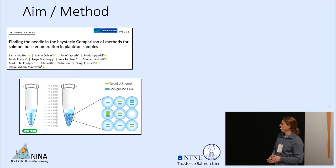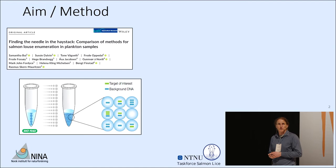We decided to conduct a controlled experiment at different densities of lice with two different species — Caligus elongatus and Lepeophtheirus salmonis — and in two larval stages: Nauplii 2 and Copepodid.